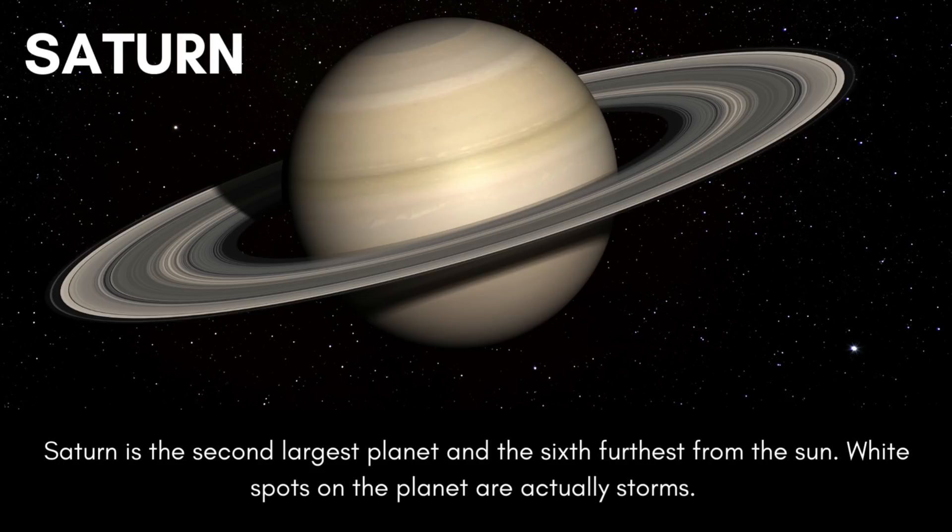Saturn is the second largest planet and the sixth furthest from the sun. White spots on the planet are actually storms.